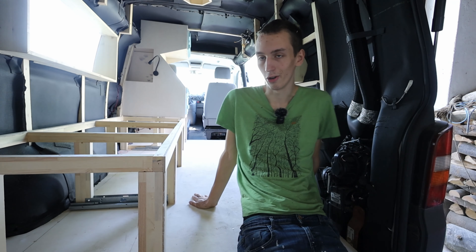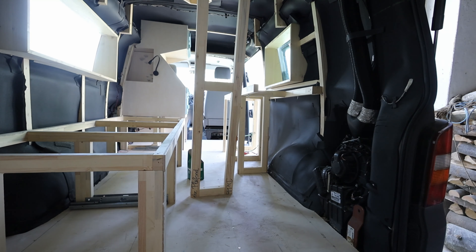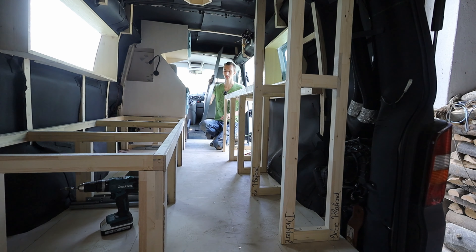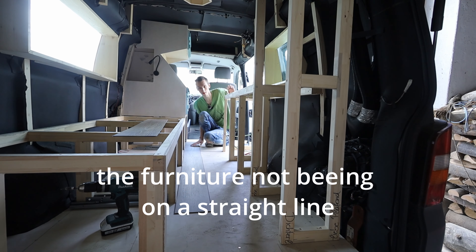Now that everything is out, it's time to build in the things I prepared. Then let's build in the floor. I went for some extra thin ones — even though it wasn't the original plan — but I think it looks really cool with the blue, and it's not that bad.